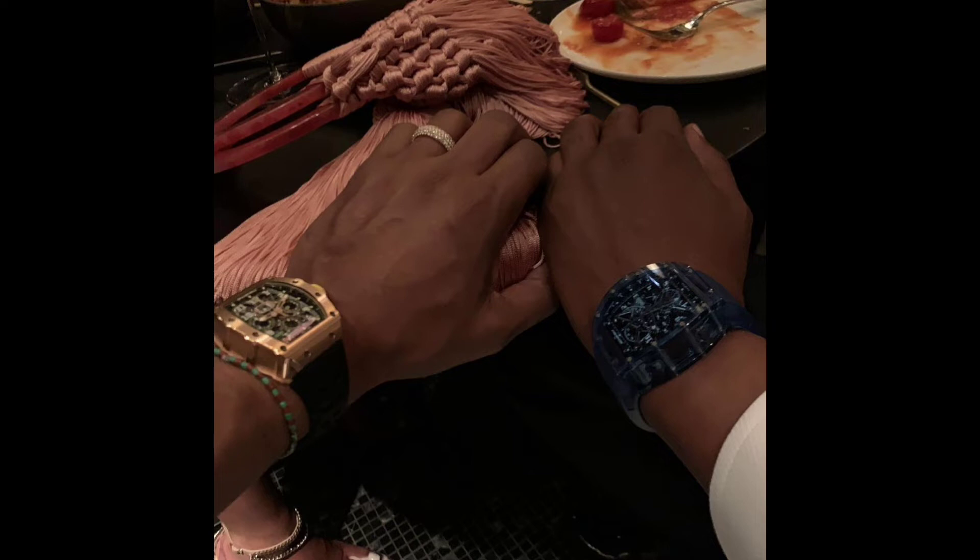This utopic timepiece is a limited edition of one piece, specially made for the billionaire rapper, and carries a retail price of $2.5 million.